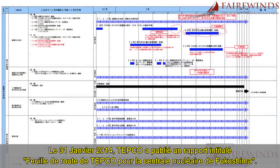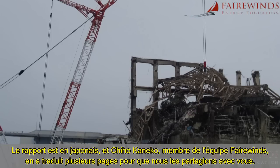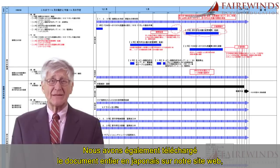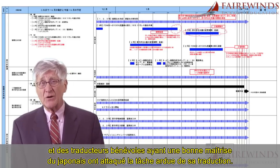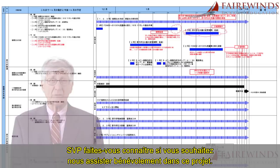On January 31, 2014, TEPCO released a report entitled TEPCO's Fukushima Nuclear Power Plan Roadmap, and it contains some astounding information regarding Unit 3. While the report is in Japanese, Fairwinds board member Chiho Kaneko has translated several pages for us to share with you today. We've also downloaded the entire Japanese document to our website, and volunteer translators fluent in Japanese have begun the arduous task of translating it. Please volunteer if you want to assist in this project.